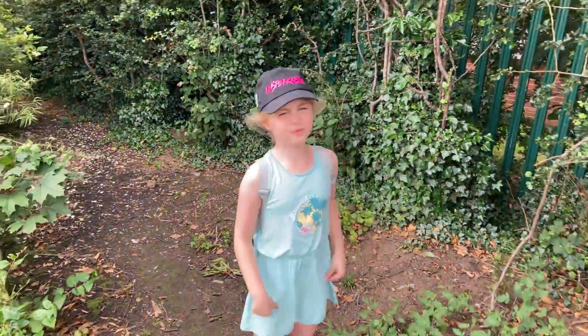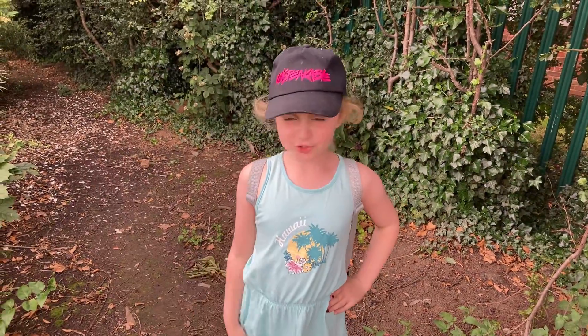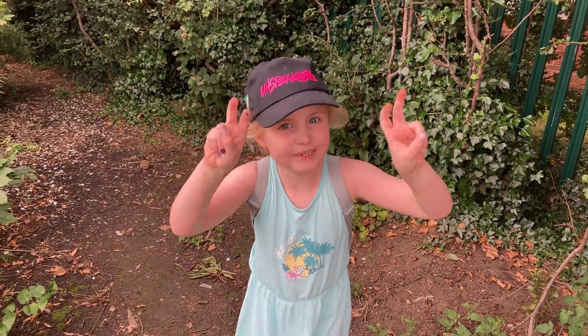Hi everyone, welcome back to Sophia's World. Today we are in my local park and I'm going to show you my secret den.